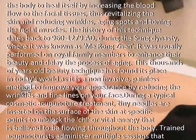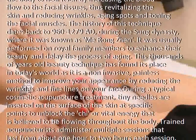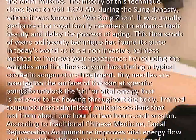During a typical cosmetic acupuncture treatment, tiny needles are inserted on the surface of the skin at specific points to unblock the chi, or vital energy, that is believed to be flowing throughout the body. Trained acupuncturists administer multiple sessions that last from about 1 hour to 2 hours each session.